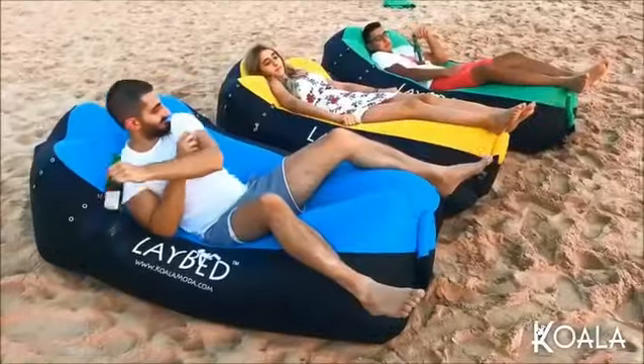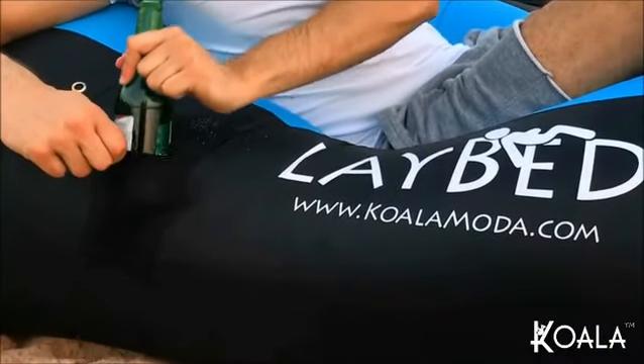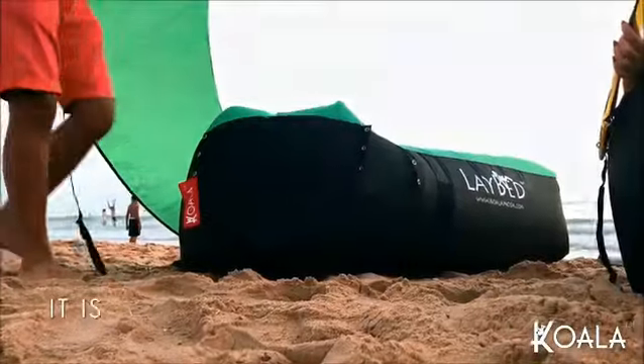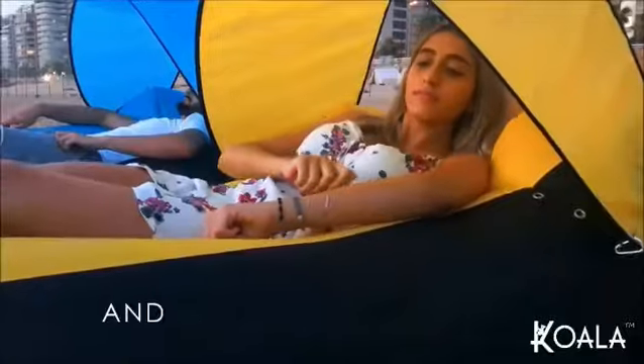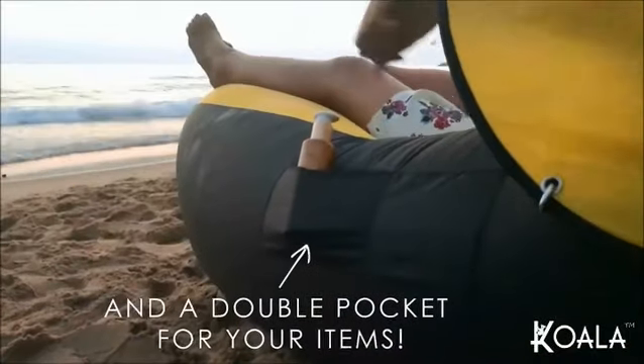It comes equipped with useful accessories to make your relaxation time even better. The Laybed is equipped with a stainless steel bottle opener and an elastic bottle holder to place your drink. If you need a break from the heat, you can easily attach your sun protecting tent. Use the double pocket on the side to store your phone, book, or any item you're carrying.